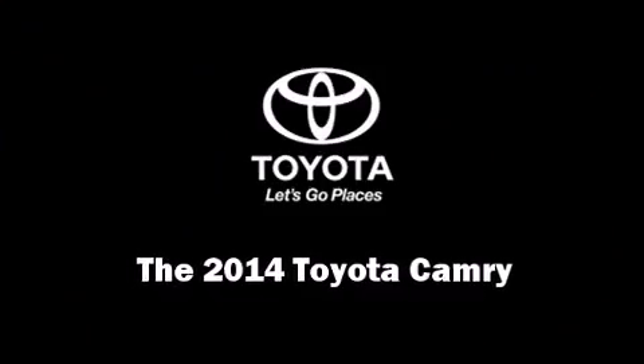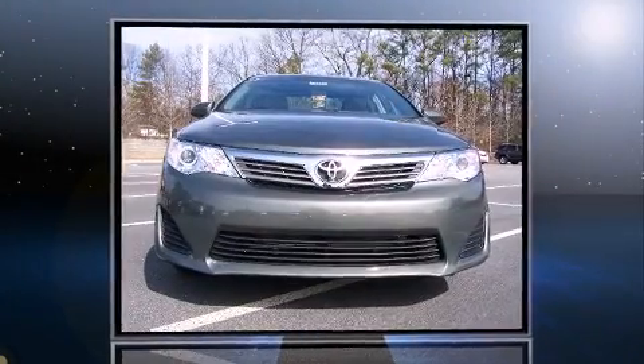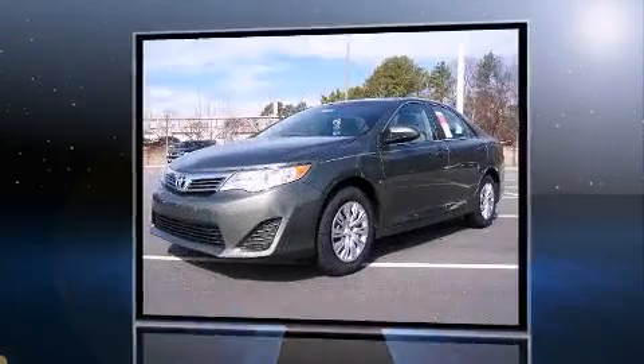Come test drive this 2014 Toyota Camry. This four-door, five-passenger sedan leads among competitors in its segment.